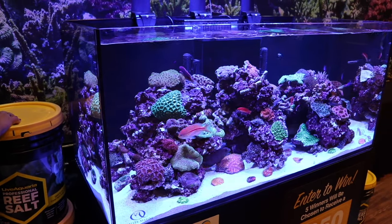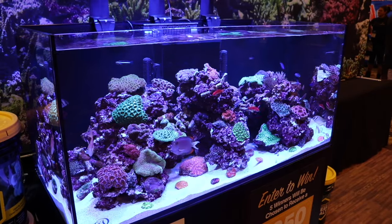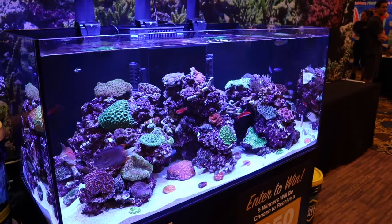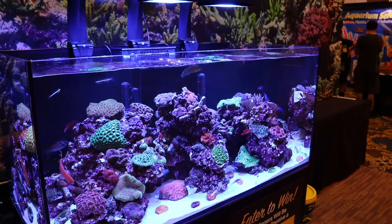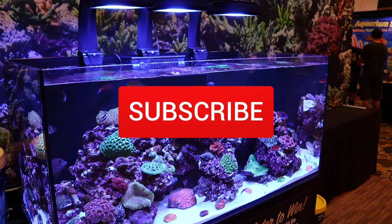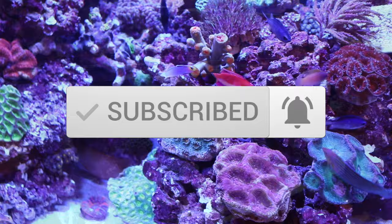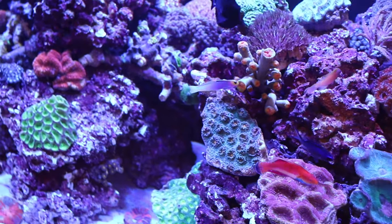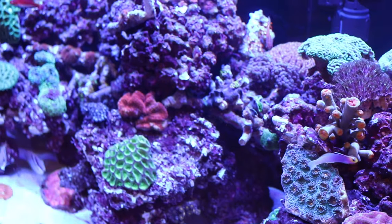What's going on guys, Jeff here for Mad Hatter's Reef, and today we're going to be taking a look at the top 10 butterfly fish for your reef tank. But before we jump into that, if this is your first time being here, this is where I talk about everything reef tank related. So if you love reef tanks like I do, make sure you hit that subscribe button and the bell so you can be notified every time I upload a new video, which I do every single week.